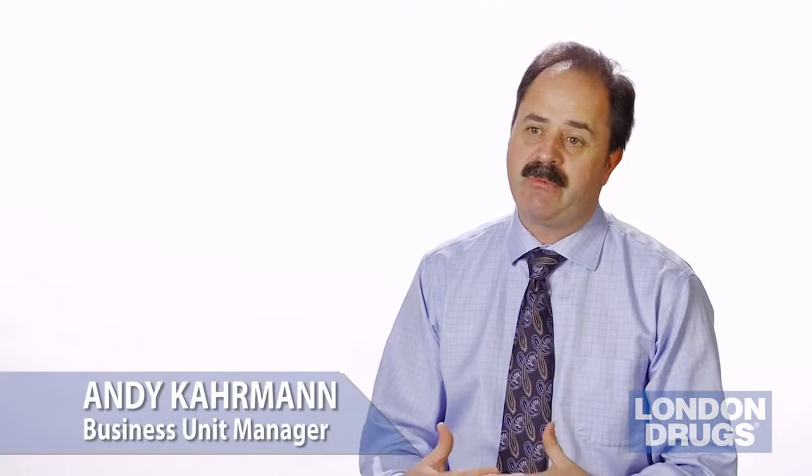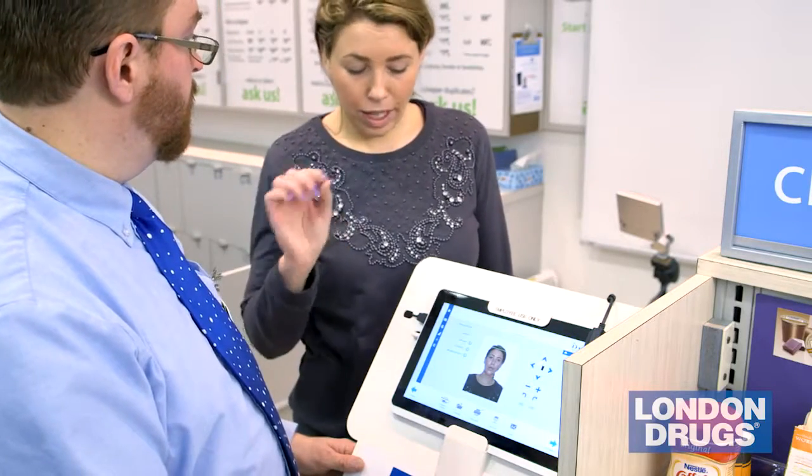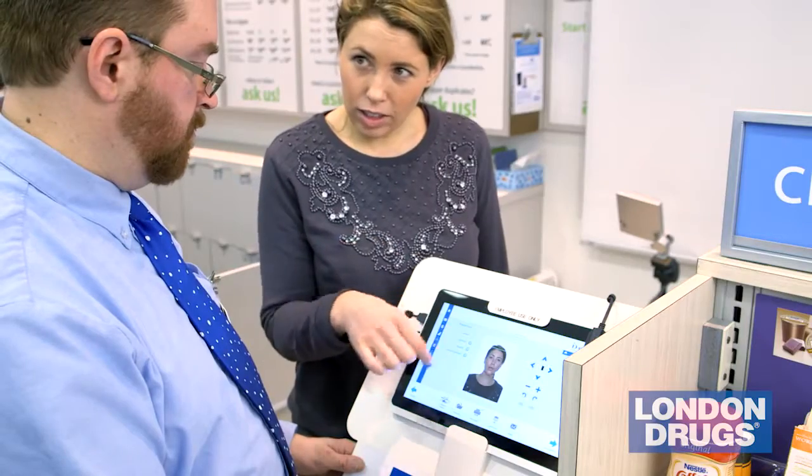We want to make sure that the images we provide to you will pass the test of the passport office. It's essentially a computer technology that looks at the photograph and makes sure that it's in compliance with the guidelines outlined by the agencies that it's going to. We call it biometric passport technology. It's a system we sourced out of Europe. We're first in Canada with it.